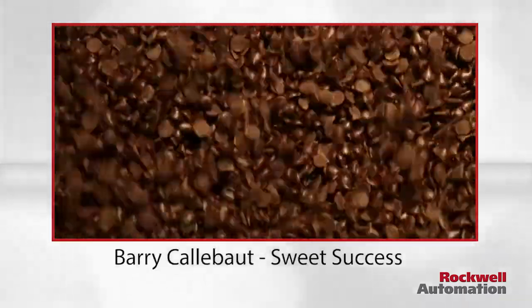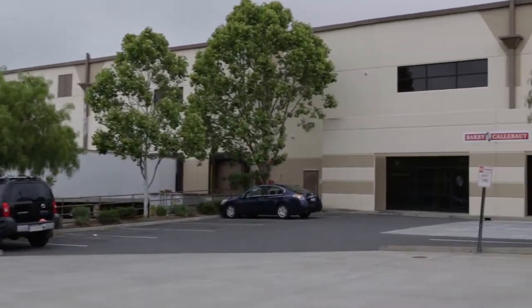Barry Callebaut is the world's leading manufacturer of chocolate and cocoa products. We're present in every major market and we have in excess of 50 manufacturing sites around the globe. I'm working in the American Canyon facility in California.